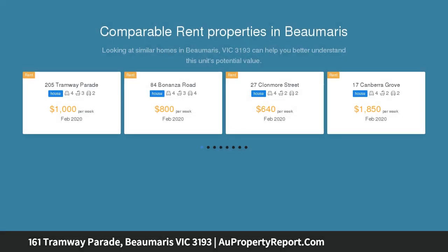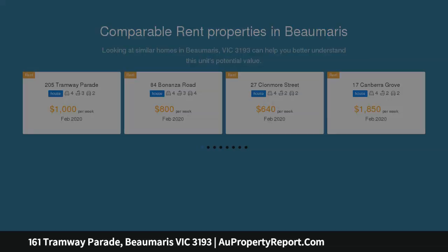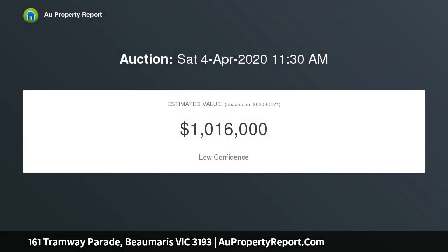Set in easy-care gardens in the Beaumaris Secondary College zone, busy families and townhouse buyers will be attracted to the reduced maintenance and proximity to senior shops and cafes, buses and the beach.